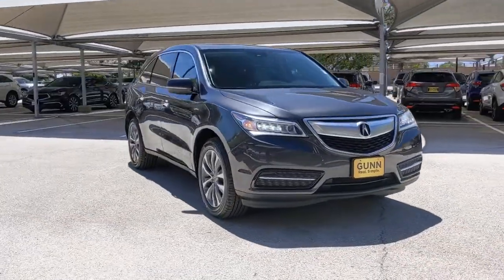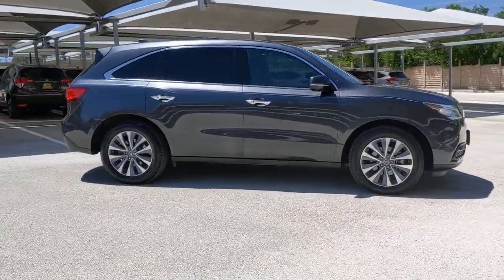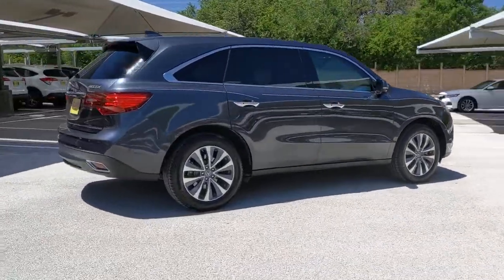Look no further than the 2016 Acura MDX. This vehicle is an outstanding buy with fewer than 80,000 miles on the odometer.